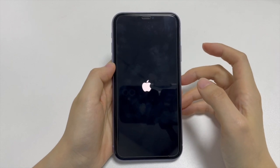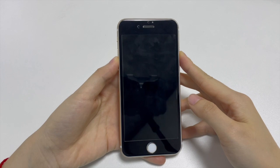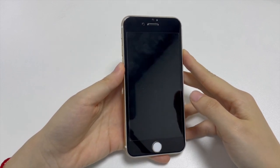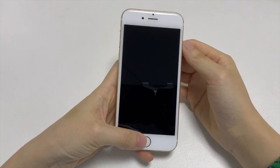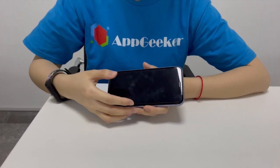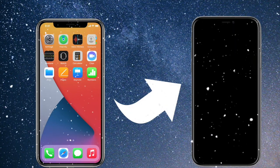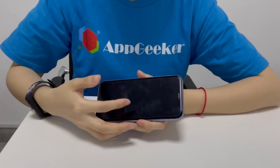When the Apple logo shows up, release the button and it won't turn itself off this time. If you have an iPhone 7 or 7 Plus, hold down both the volume down button and side button until the Apple logo appears. If you have an iPhone 6s or below, hold down both the home button and side button. Note that if your iPhone randomly shuts off in cold temperature, move it to a warm place first and then do the force restart.